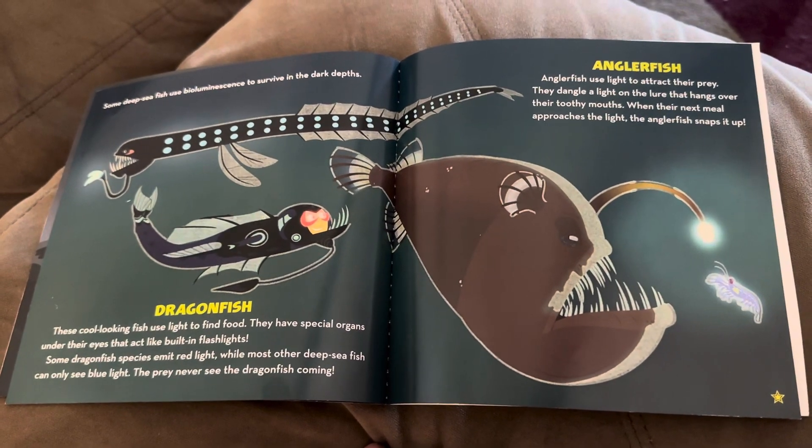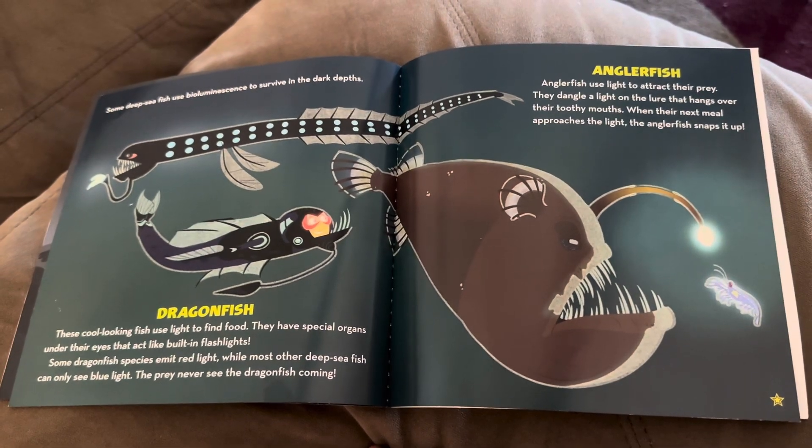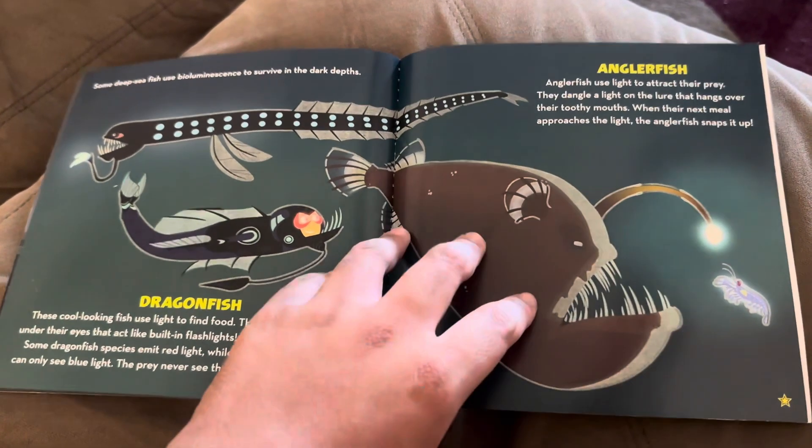Anglerfish. Anglerfish use lights to attract their prey. They dangle a light on a lure that hangs over their mouth. When their next meal approaches the light, the anglerfish snaps it up.